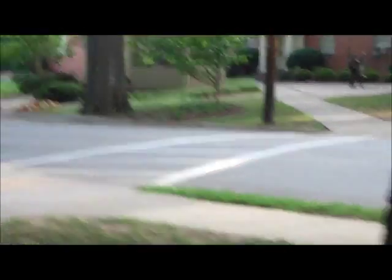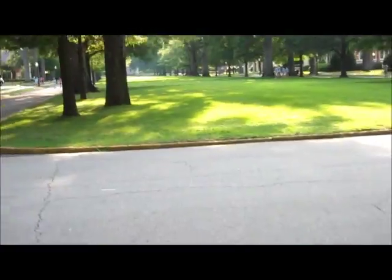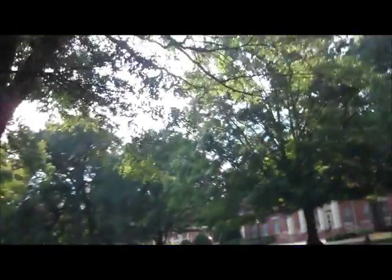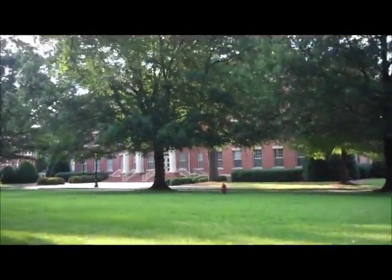Here we are, almost at the second quad. That's Neville Hall. That is a building I do not know — they don't really tell us that much, we just have to figure it out on our own. I think that might be a dorm. There's a statue over there. That's a quad. Some more buildings. Presbyterian College is in Clinton, South Carolina. That's another building over there.